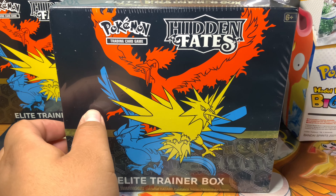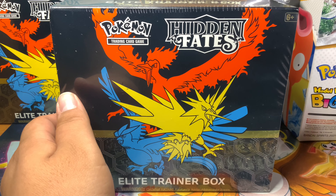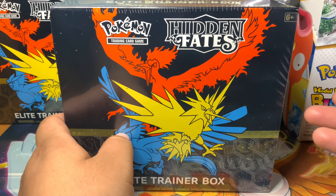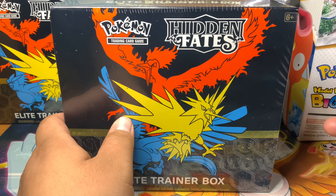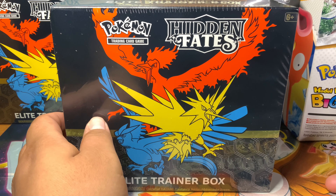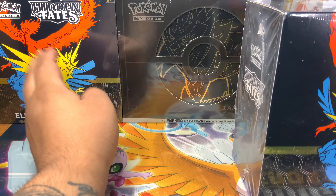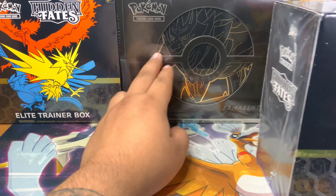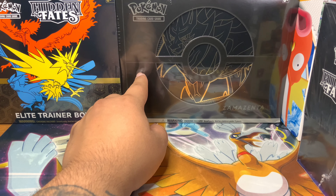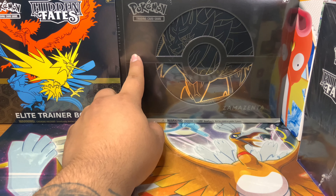Today is Thursday, so hopefully if your Walmart didn't get it today, maybe it'll hit tomorrow or Saturday — definitely just pop in and check because Hidden Fates is there. There were also the Kanto Power Boxes; unfortunately I wasn't able to get one of those. But it's all good — I was able to get my hands on two Hidden Fates ETBs. Also these Elite Trainer Box Pluses were just sitting there. If you're subscribed to my channel, you know I've already opened the Zacian, so I'm happy to get the Zamazenta.